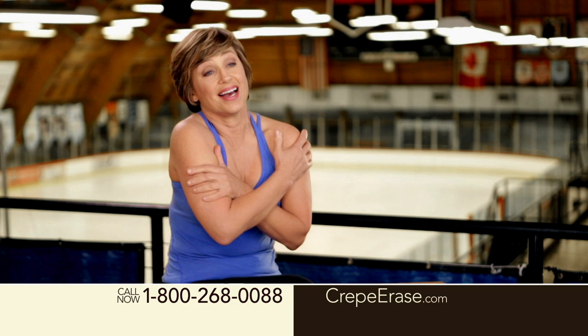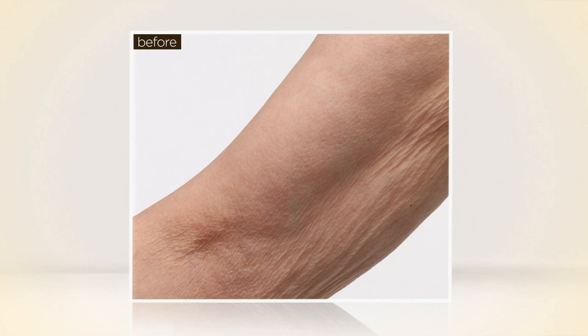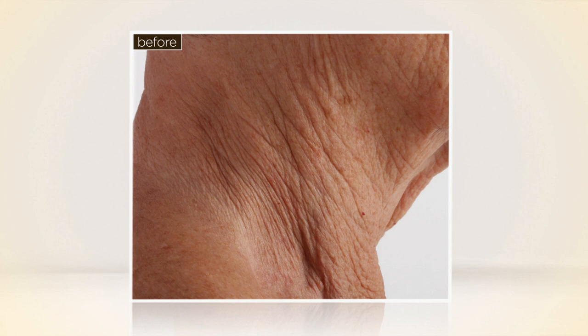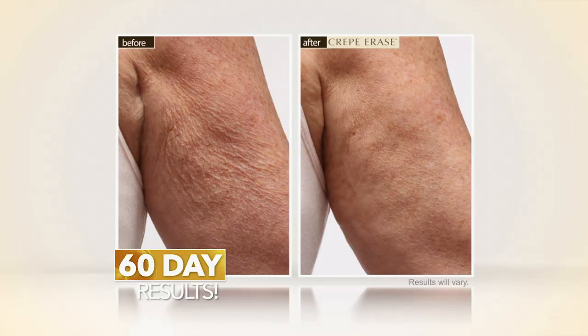Crepe Erase is so serious about documenting every inch of skin that's been visibly transformed. They take professional photos every step of the way — the lighting, angle, and conditions are painstakingly matched. Just look at this arm before: you could see all of the loose, wrinkly, crepey skin. It's lost its firmness and elasticity. And now look — the skin instantly looks firmer, smoother, and noticeably less crepey. And now look at this neck before Crepe Erase: dry, wrinkled, sun-damaged. And look at 60 days after — this is the same neck. Look how much younger it looks.